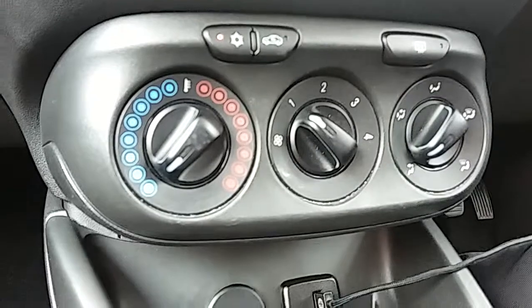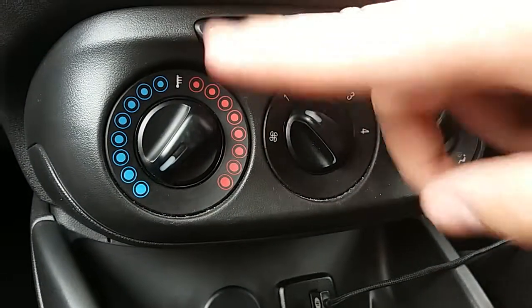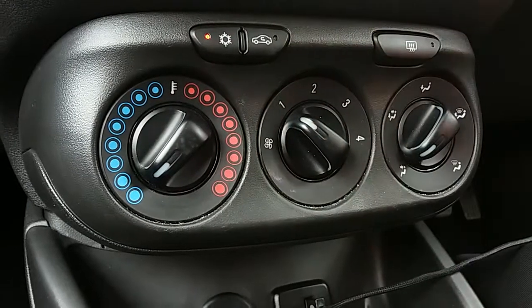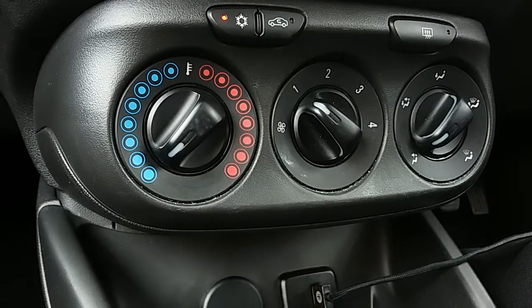Moving up past that you'd have the heating and the air conditioning for the car. Heating can be adjusted on the left hand side, and air conditioning is accessed via that button just there. This car is more than capable of keeping you warm through winter as well as keeping you cool through summer.